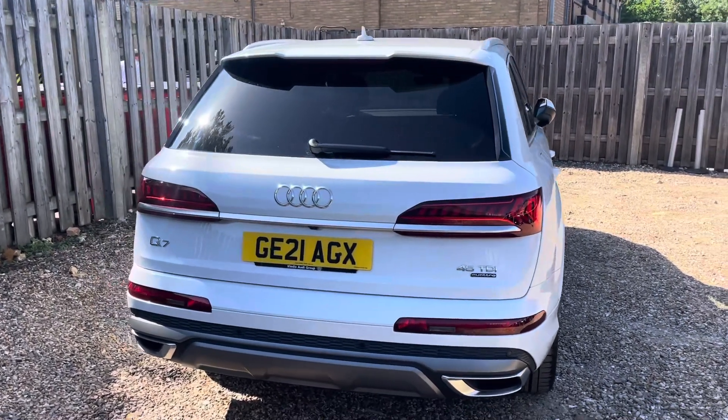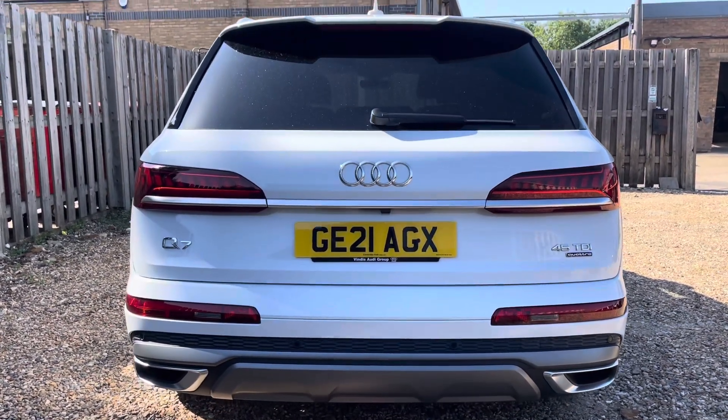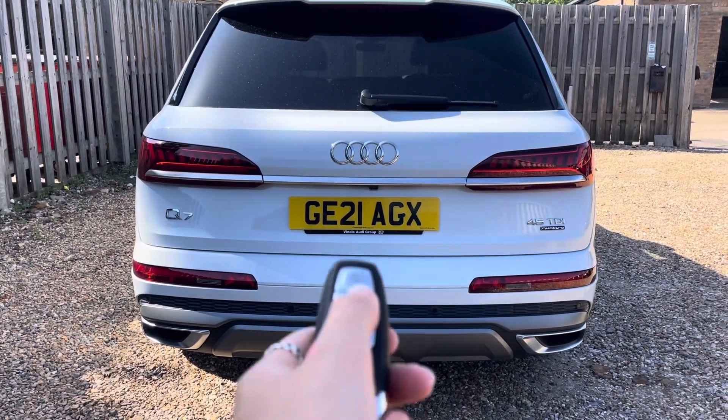In addition, the Quattro all-wheel drive system ensures optimal traction and stability, while the Tiptronic transmission guarantees smooth gear changes, providing a responsive and exhilarating driving experience.